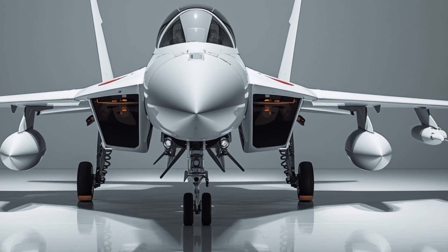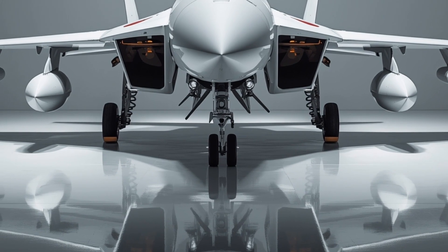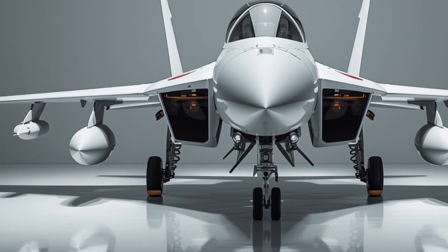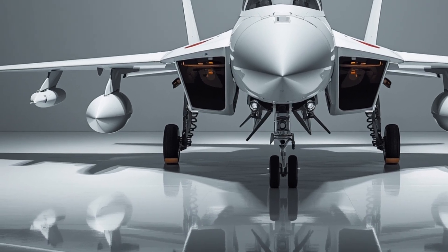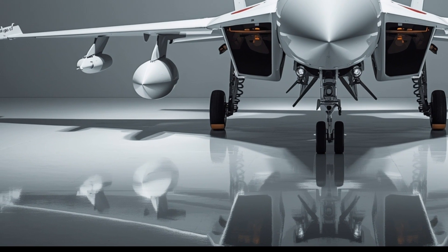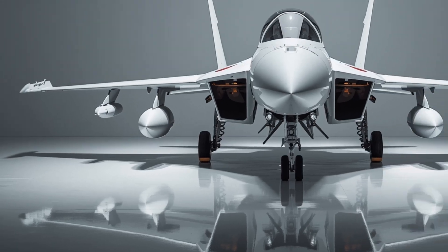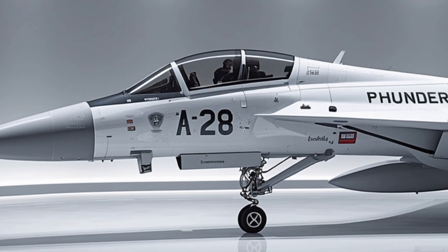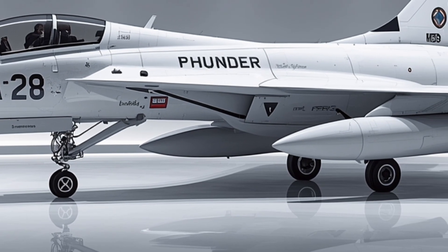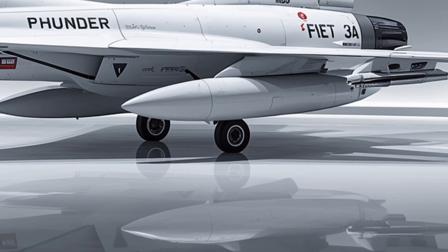Armed with a combination of beyond-visual-range missiles, close-combat air-to-air weapons, and precision-guided munitions, the Thunder can engage multiple targets across air, ground, and sea domains. The fire control radar offers superior tracking of both stealthy and high-speed targets, while the electronic warfare systems provide advanced jamming and countermeasure capabilities. The flight stability at high angles of attack is remarkable, giving the pilot confidence to push the aircraft to its limits.